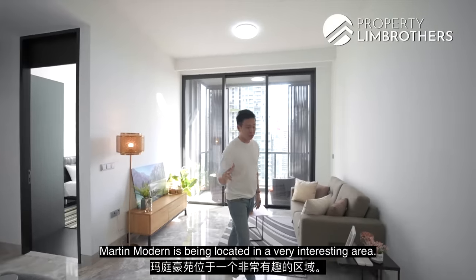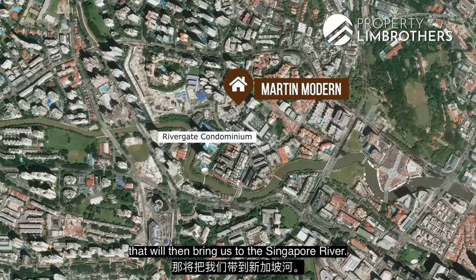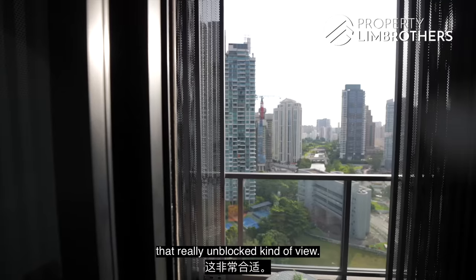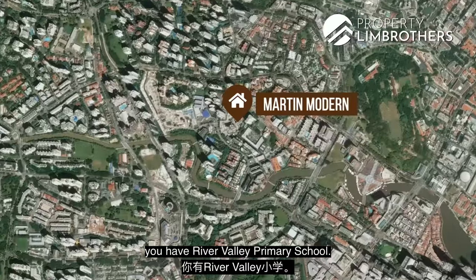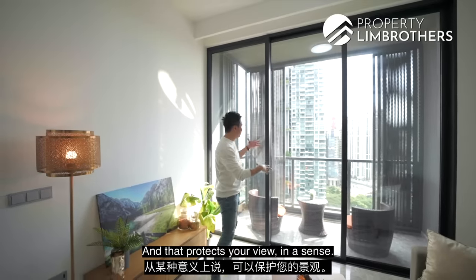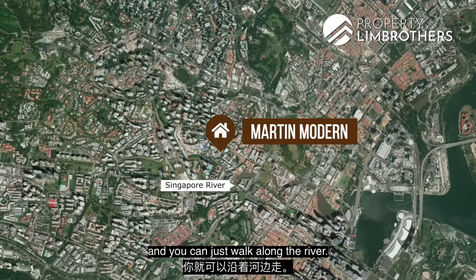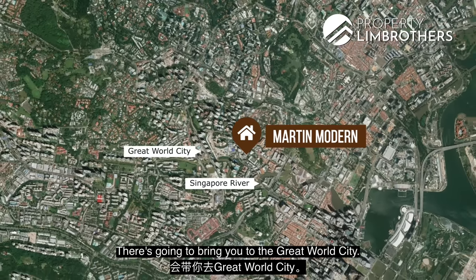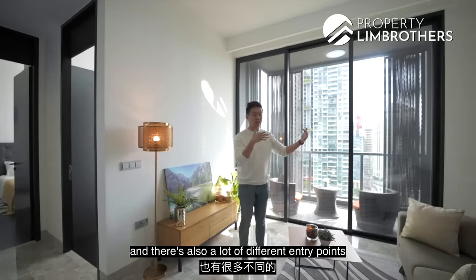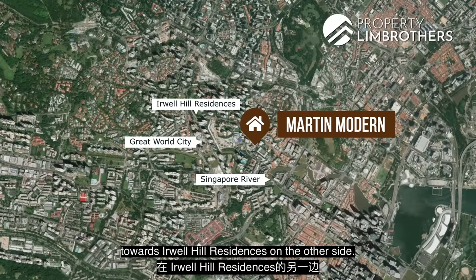Martin Modern is located in a very interesting area. We're right across from Rivergate, and right behind Rivergate is the Singapore River. This is very suitable if you're looking for an unblocked view. Right across you have River Valley Primary School and a short telco building in front, which protects your view. Heading downstairs, you just cross towards Singapore River and walk along the river — that brings you to Great World City, about a five-minute walk. The MRT station is right beneath Great World City, with entry points stretching all the way across towards Orwell Hill Residences.